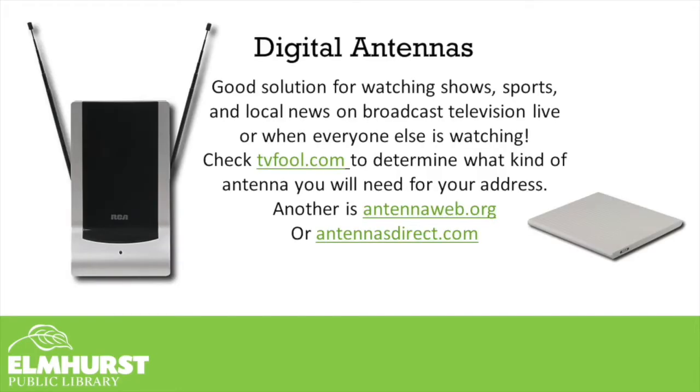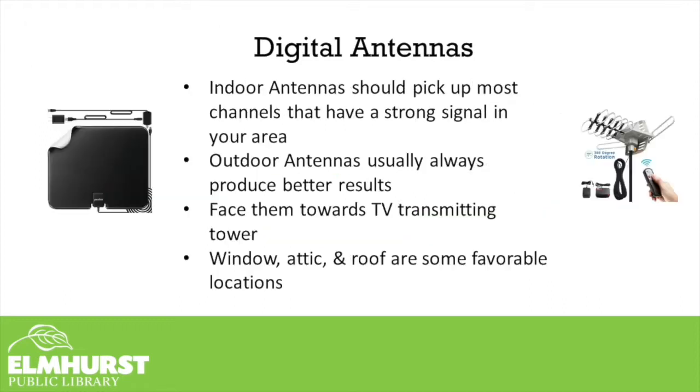Let's begin by discussing antennas. If you have a newer television, made most likely from 2007 or newer, it's most likely going to come with a built-in digital tuner, which means all you'll need is an antenna, and you can hook that up and begin receiving over-the-air television. A great resource to tell what over-the-air channels are available in your area: head over to tvfool.com.